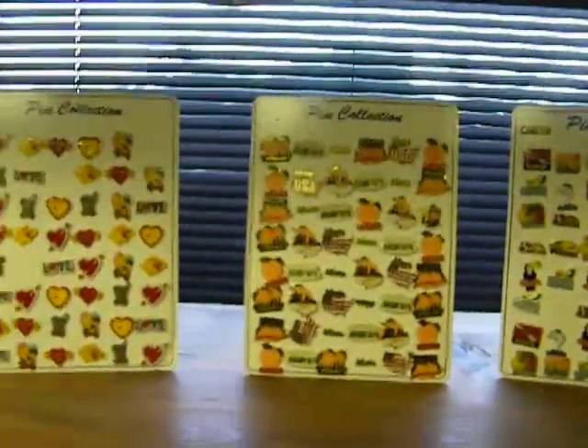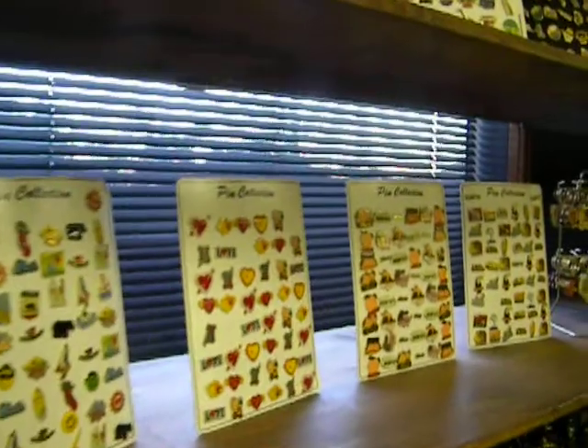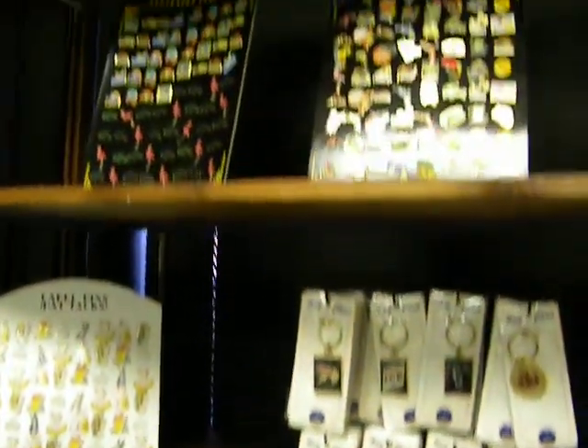This is more of our lapel pins. We have many different categories — several categories. This is just more of our lapel pins.